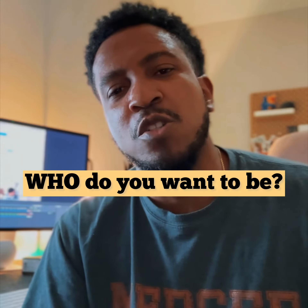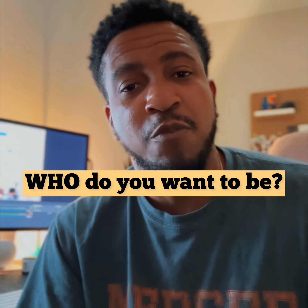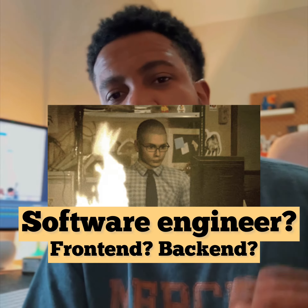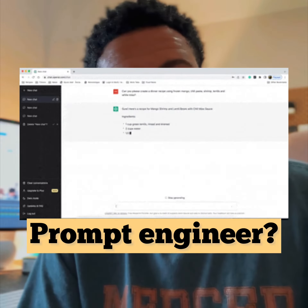Well, first of all, you don't need to be talking to me yet if you don't know what your identity is that you want to be. Who do you want to be first, before you worry about the what? Do you want to be a software engineer? Do you want to work with the cloud? Do you want to be DevOps? Do you want to be a prompt engineer and work with AI? That's something you can figure out yourself first.